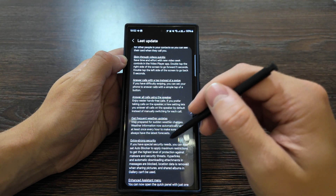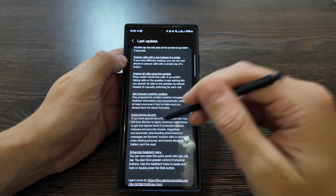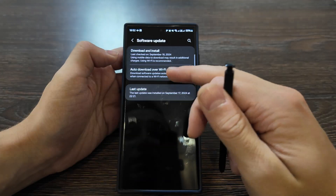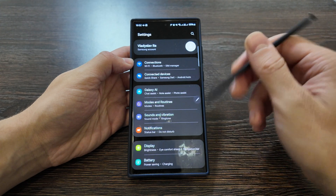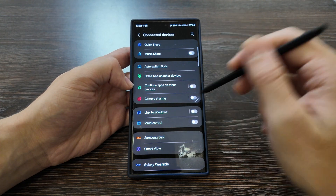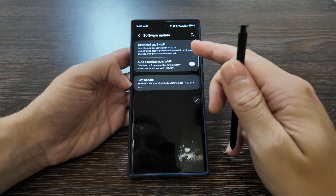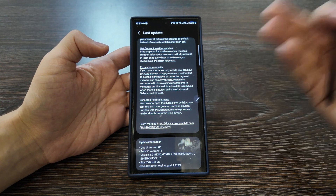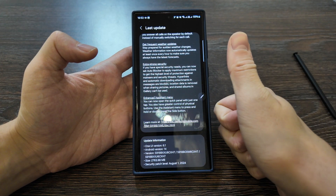Other additions include frequent weather updates, extra strong security — you can set an app blocker with minimum restrictions for highest-level malware protection — and an enhanced assistant menu. The majority of changes are related to Galaxy AI, with just some minor changes for other features. Everything works smoothly. This latest update brings many AI features and I really recommend updating — it's stable, battery life is the same. If you have questions, leave them in the comments, put a thumbs up, and see you next time.